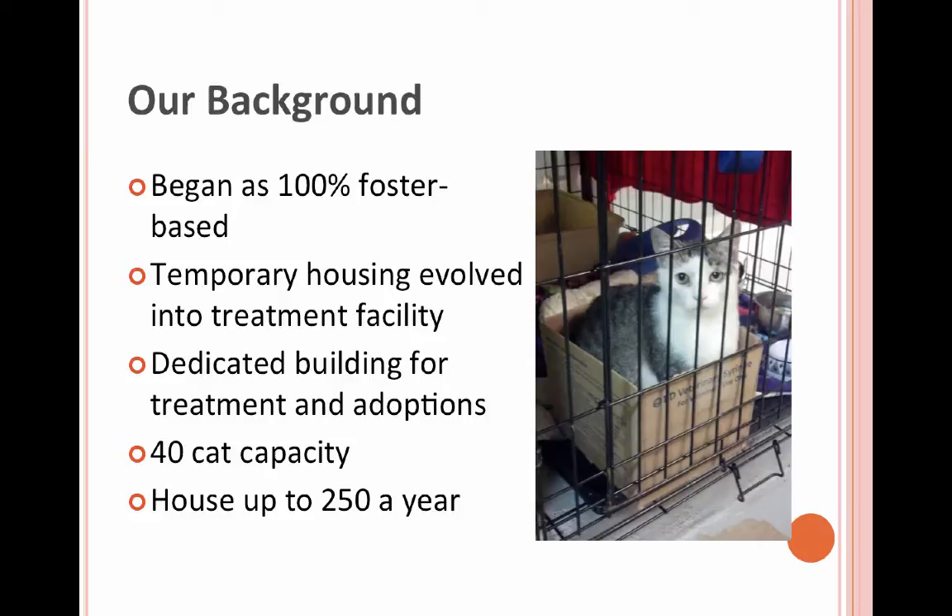Our whole organization, Austin Pets Alive, started as 100% foster-based. We were able at one point to get our first brick and mortar building, but we were finding that cats with ringworm were still losing their lives at the shelter — if we couldn't find a foster fast enough for them, they were still dying. So we initially set up some crates in a hallway to hold them while we found foster, just to give them a little bit more time.